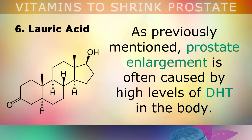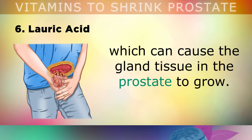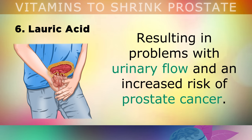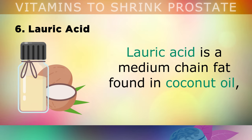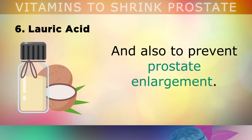Last but not least, number 6 is lauric acid. Prostate enlargement is often caused by high levels of DHT in the body. What happens is the main male hormone, testosterone, gets converted into DHT, which causes the gland tissue inside your prostate to grow. This results in problems with urinary flow and an increased risk of prostate cancer. Lauric acid, however, is a medium-chain fat found in coconut oil, and it's been shown to significantly block this conversion from testosterone into DHT and also prevent prostate enlargement.